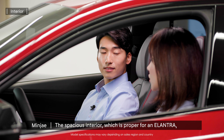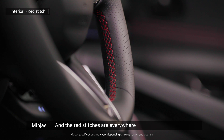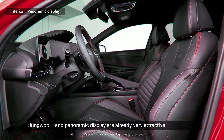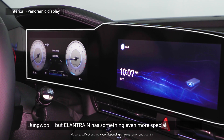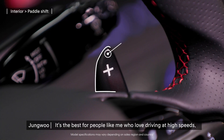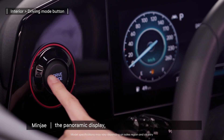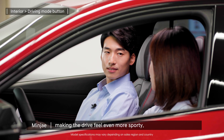The spacious interior, which is proper for an Elantra, and all the emblems make it really good looking. The red stitches are everywhere — this is exactly the point that makes your heart beat fast. The cockpit-like structure and panoramic display are already very attractive. But the Elantra N has something even more special: the sports seat with thick bolsters and the paddle shift. It's the best for people who love driving at high speeds. With the driving mode button right beside the panoramic display, you can change modes by moving your hand just a little from the steering wheel, making the drive feel even more sporty.